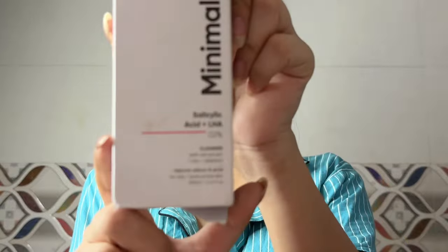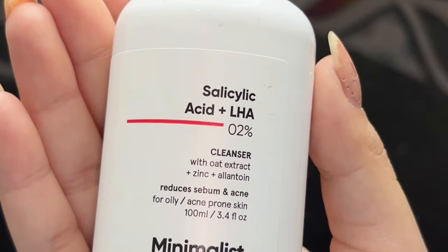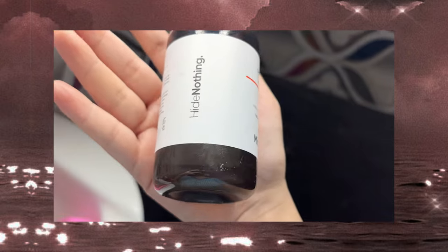Now I am using some other products that I will show in another video. Step one: I always start with a gentle cleanser. I am currently using the Minimalist Salicylic Acid because it removes all the dirt from my skin without leaving it feeling tight or dry. Make sure you massage for 30 seconds — oh my god, this was the first product that really worked for my skin!